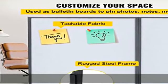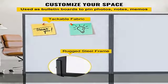Move anywhere: our divider room panels are supported by 13.5/34.3 cm casters with 12 universal wheels. You can move them easily to any location.